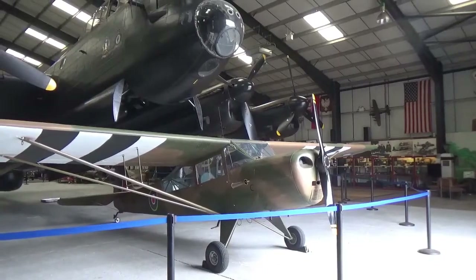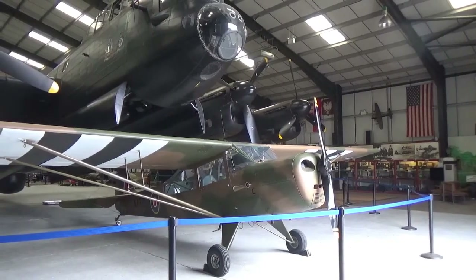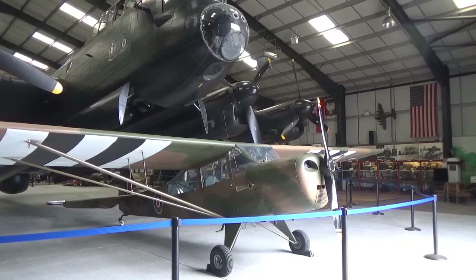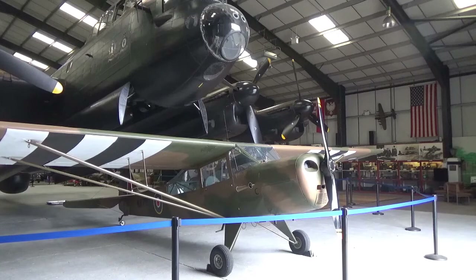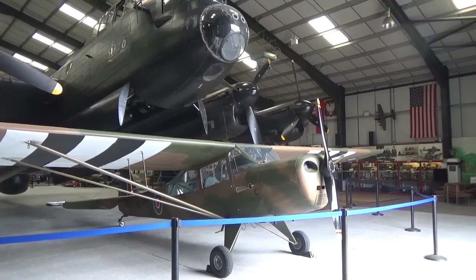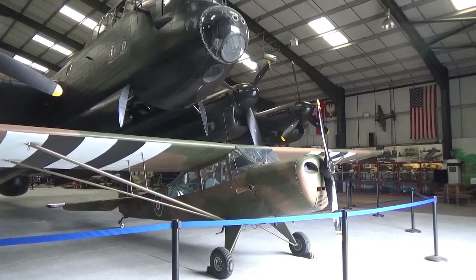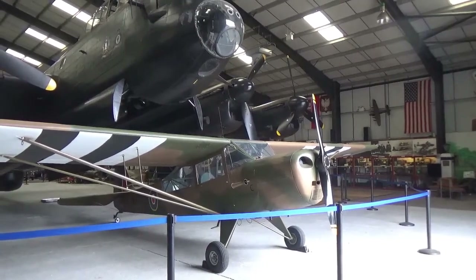At the front of the hangar is a Taylor Croft Auster. The Auster was based on the Model A introduced in the USA in 1938 and built from a composite of wood and metal with a canvas wing. Powered by a 130 horsepower Lycoming engine, it was first used for reconnaissance in August 1942 with 1,600 being constructed.